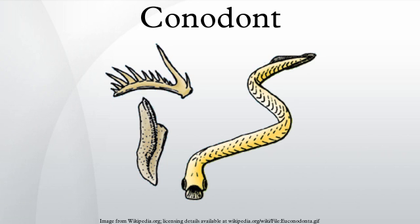Protoconodonts likely represent a stem group to the phylum that includes chaetognath worms. This conclusion suggests that chaetognaths are not close relatives of true conodonts. Moreover, some analyses do not regard conodonts as either vertebrates or craniates, because they lack the main characteristics of these groups.